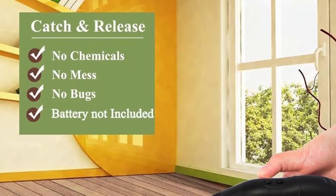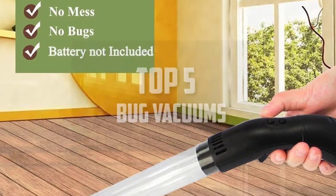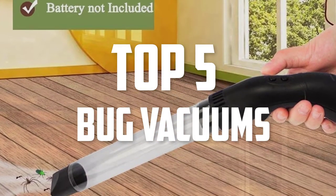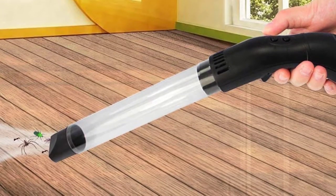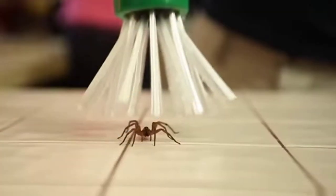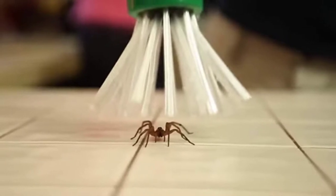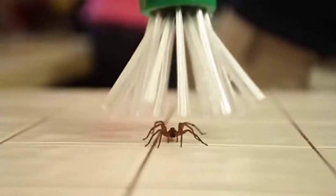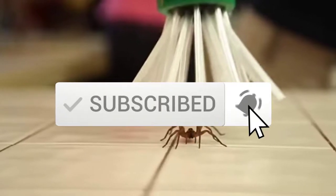Hello everyone, welcome back to another new video. In this video I'm going to talk about the top 5 best bug vacuums available on the market. I made this list based on my personal research, trying to list them based on price, quality, durability, and more. If you want to see more information and the updated price, you can check out the description below. Also make sure to subscribe for more reviews.